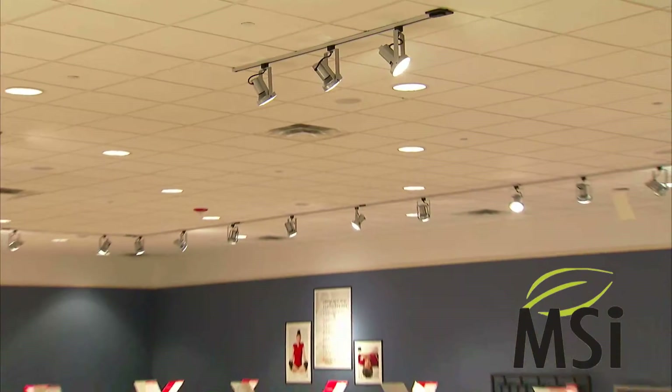It makes the room richer. It feels warmer. You can see things — it's brighter. It's beautiful.